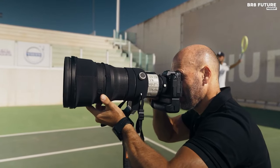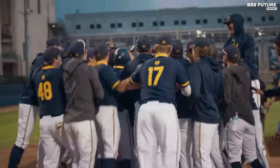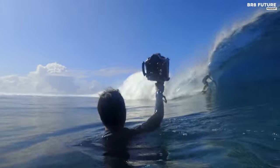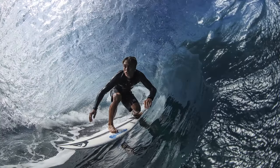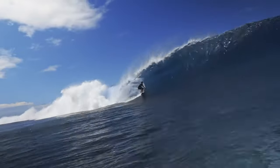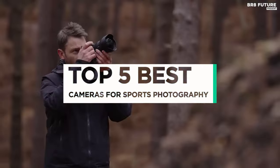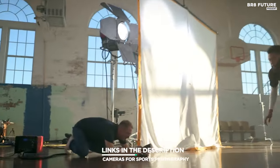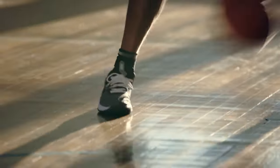Capturing the thrill and intensity of sports moments requires a specialized tool, and the perfect companion for this task is a high-performance camera designed for sports photography. Elevate your game with a camera that effortlessly freezes the action, delivering stunning, crystal-clear images that preserve every detail of the sporting spectacle. And that's where our guide to the top 5 best cameras for sports photography you can buy for this year comes in. All the links to products you'll find in the description below, and let us know in the comments which tech-related topics you'd like to see in our next videos.